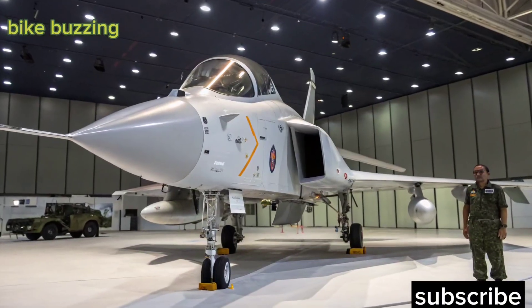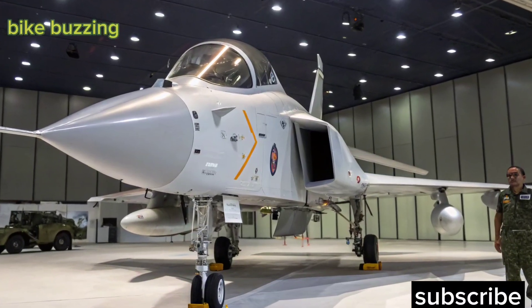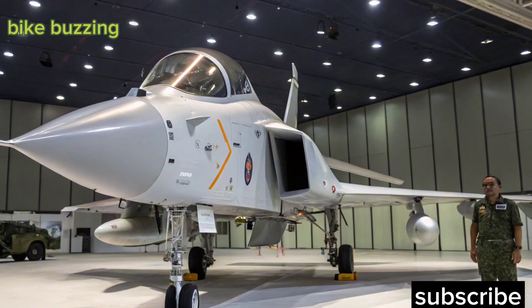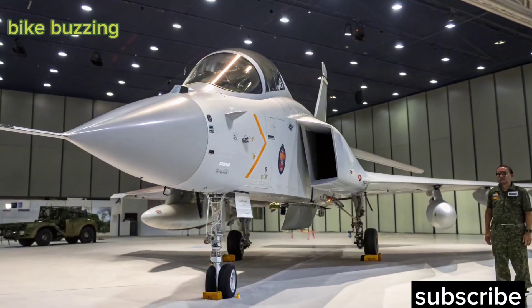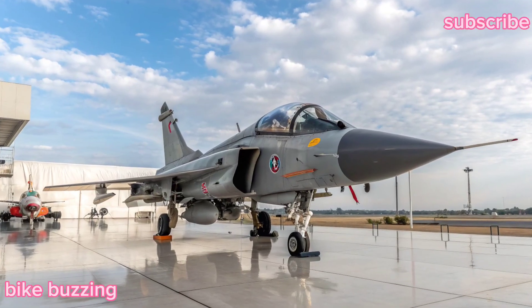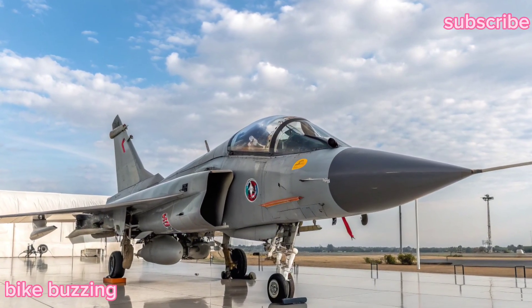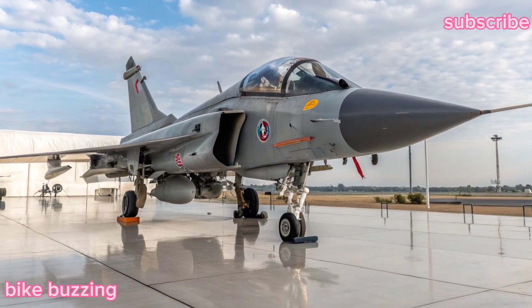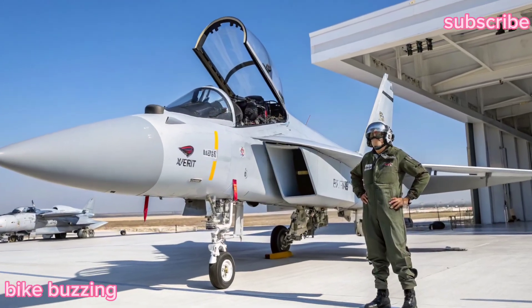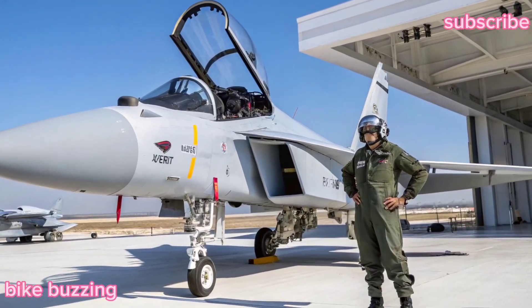The HAL Tejas MK2 is the much-awaited evolution of India's indigenous fighter program, designed and developed by Hindustan Aeronautics Limited. This 4.5-generation multi-role combat aircraft is set to significantly enhance the Indian Air Force's capabilities with improved avionics, higher thrust engines, and advanced weapon systems. The MK2 is a true game changer.